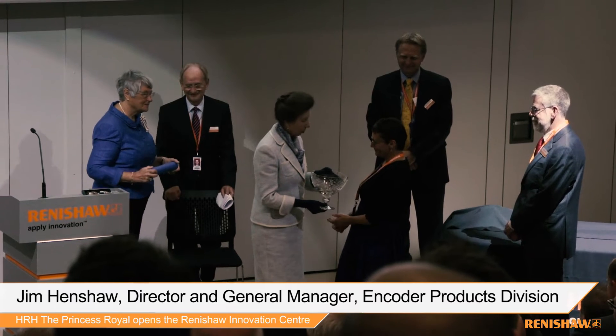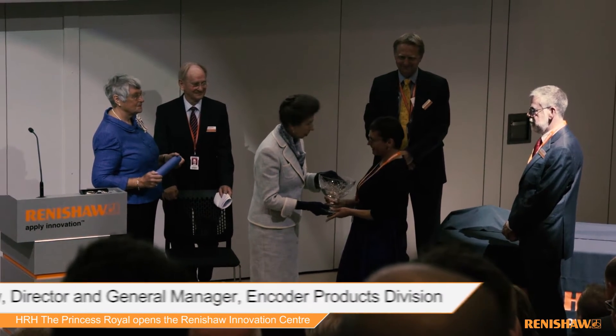It's Encoder getting its first Queen's Award, but importantly for Renishaw it's the 18th Queen's Award for innovation as well as the commercial background.